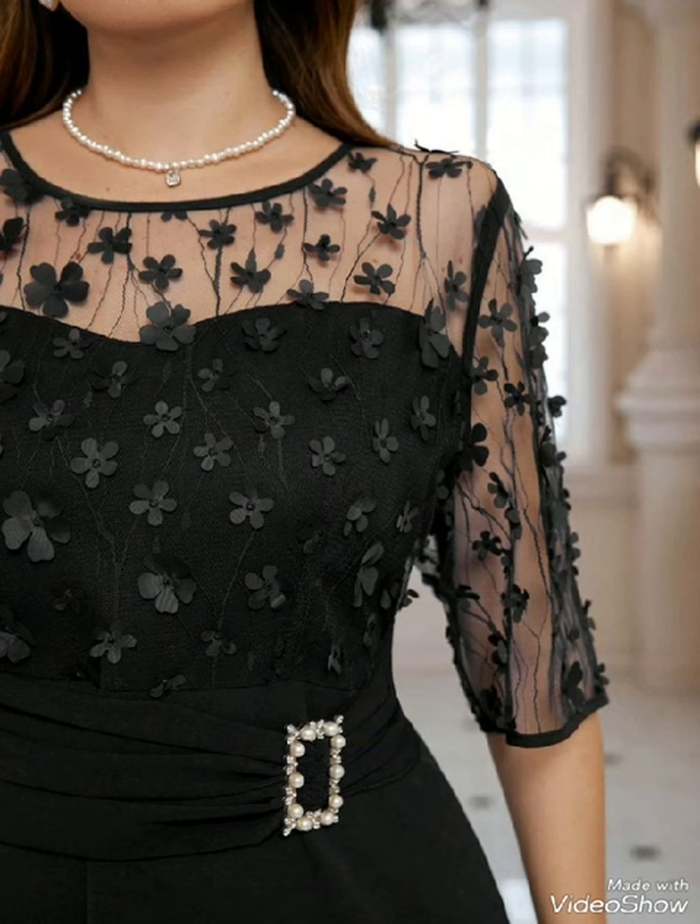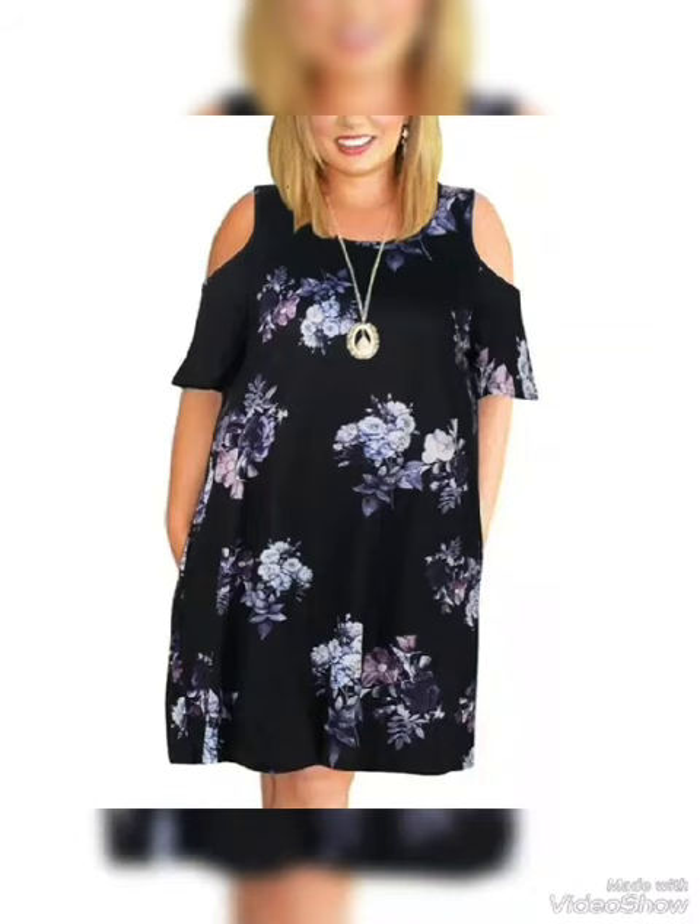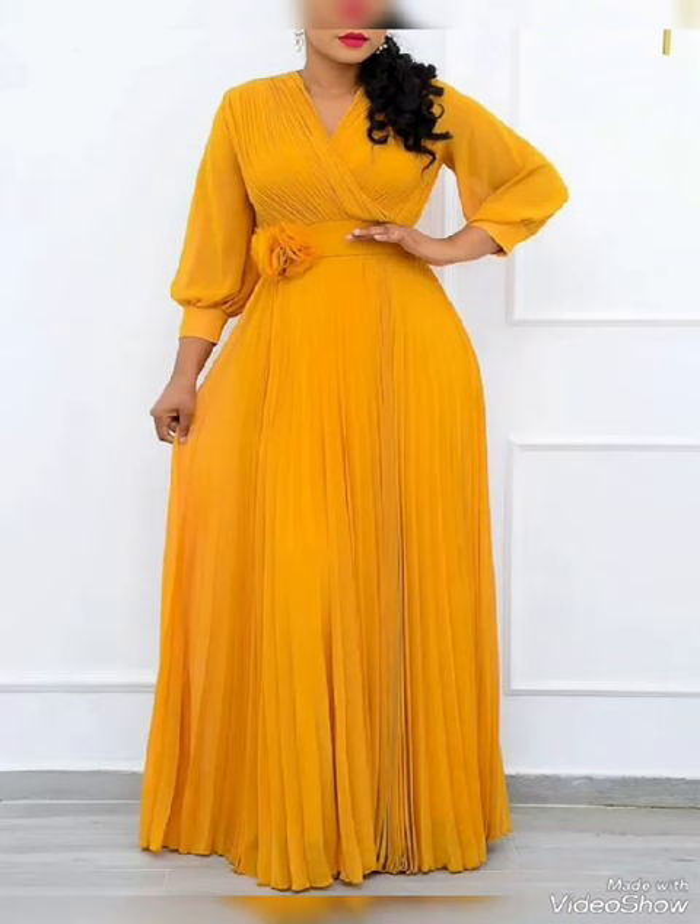In the next video, beautiful dresses and new collection. See you again. Allah Hafiz.